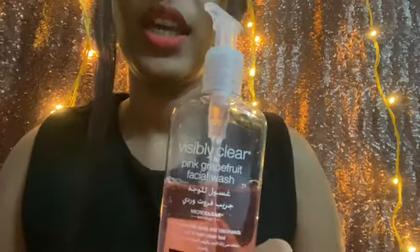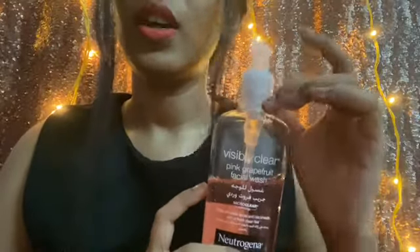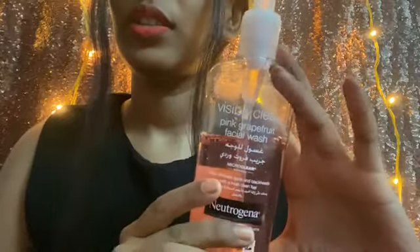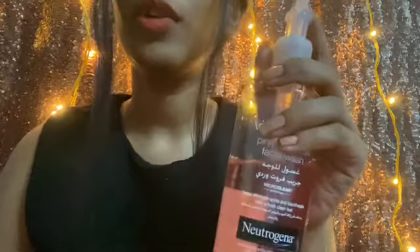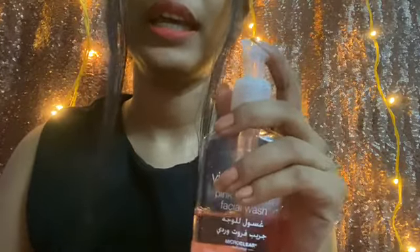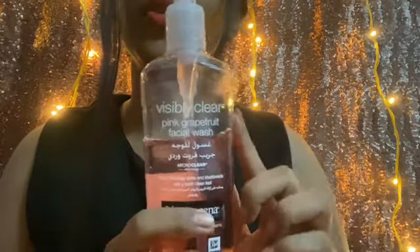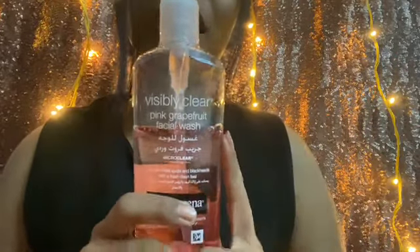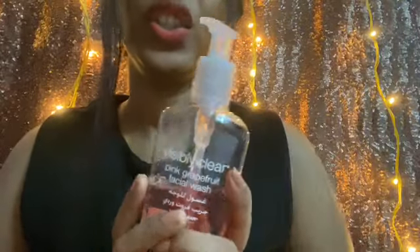This is meant for acne-prone skin. First I'll take you through the packaging. This is how the bottle comes — you don't get an outer carton or anything, it's just this bottle with a plastic wrap on it. It's a clear pump bottle. I myself am a big fan of pump bottles because it's so convenient to use, and the clear bottle makes it so easy to know how much product you have used.